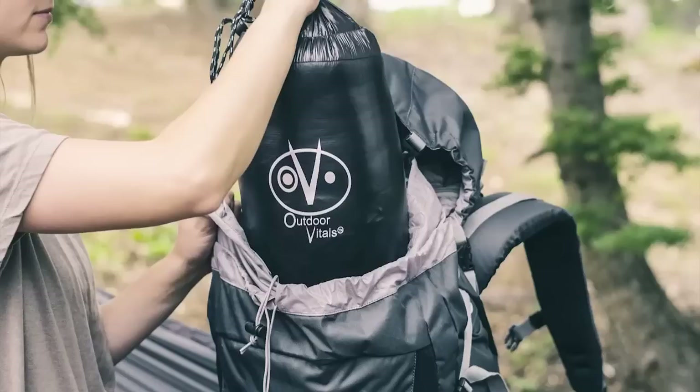The Airy 20 by Outdoor Vitals is one of the most versatile pieces of equipment on the market today. With five unique and different uses, you'll find yourself wanting to bring it everywhere, especially when it compacts down this small and only weighs in at two pounds.